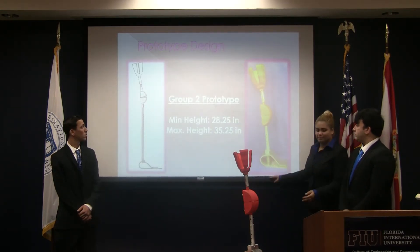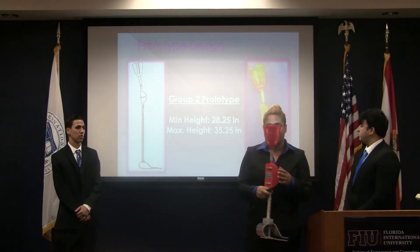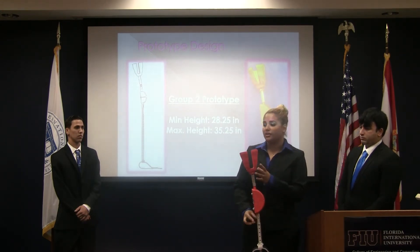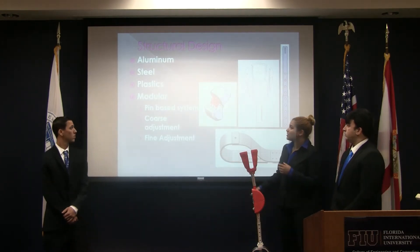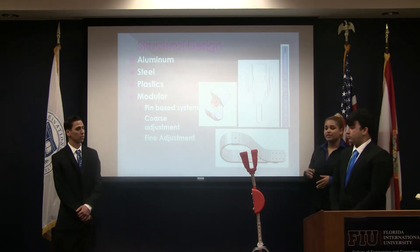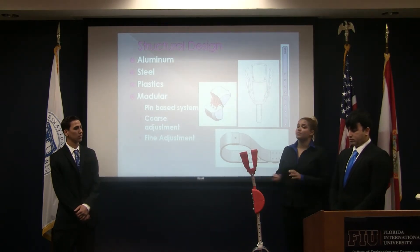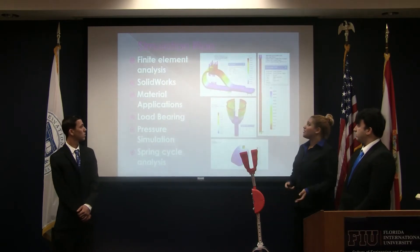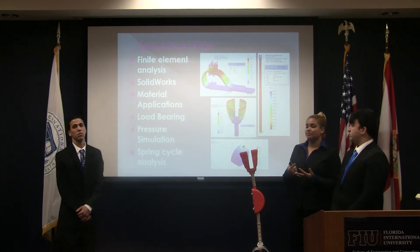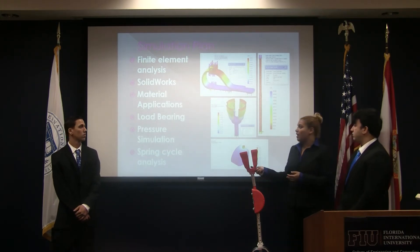For the prototype, we picked the pin-based system for the foot, the pin-based system for the shaft, and the two-spring system for the knee, along with the cup-like design with wings so that it can be easily adjusted. For the structural design, we chose aluminum for the shaft and for the foot, and we 3D printed the socket and the knee. Theoretically, the socket would be made out of plastic while the knee would be made out of aluminum. For the simulations, we did various pressure simulations, spring cycling, and force on different materials to optimize the best material.